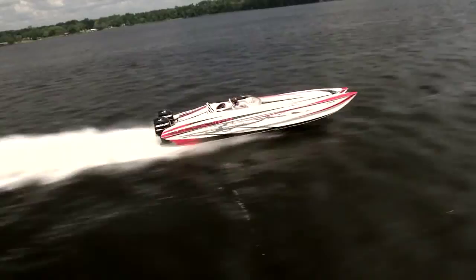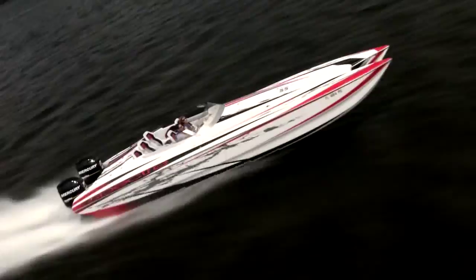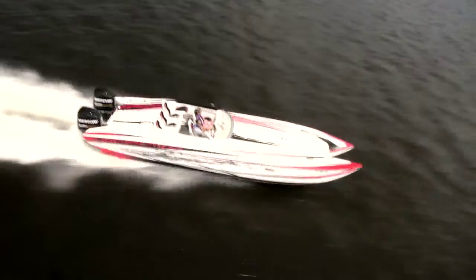As our helicopter joins in, let's catch up with some of the other teams for a closer look at all the cool boats. This is Eric and Carrie Belisle from Fort Myers Beach in their 32-foot Spectre, which they call "Why Walk When You Can Run?" Looks like they're running now at about 80 miles per hour as they head for the next checkpoint further south on the St. John's River.